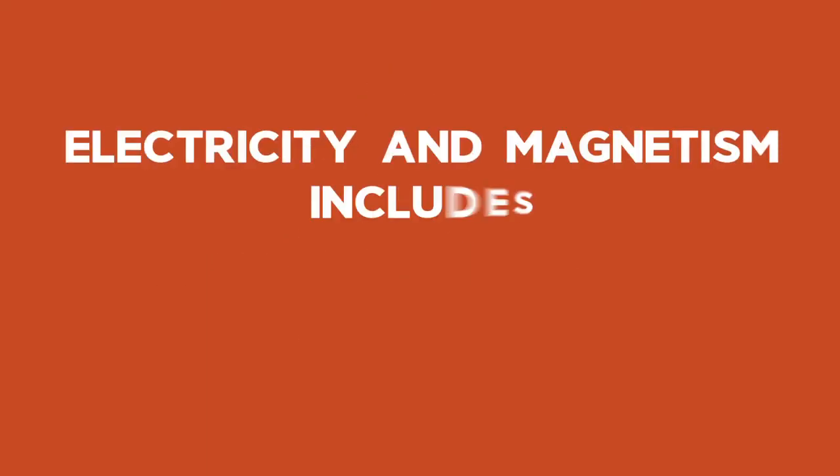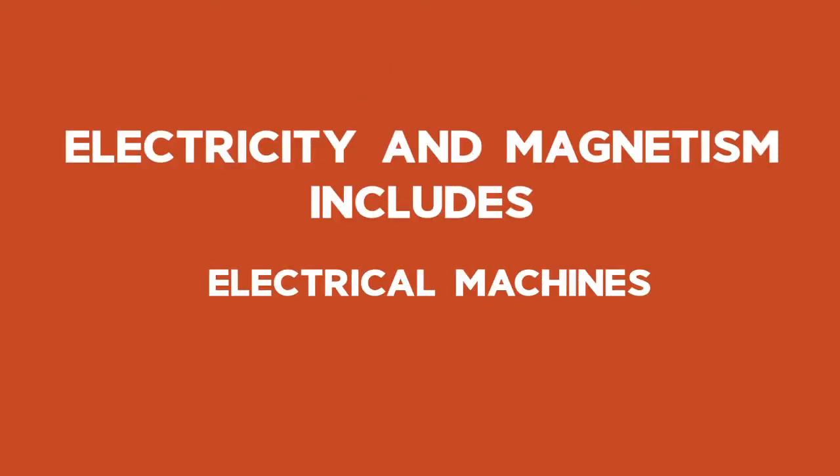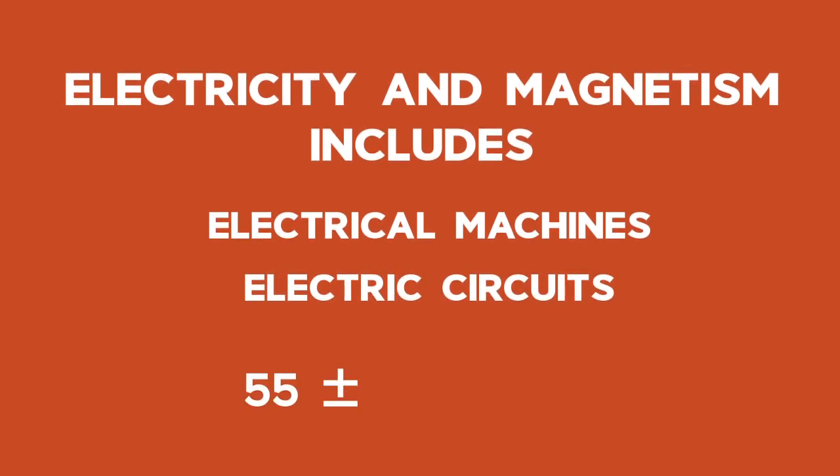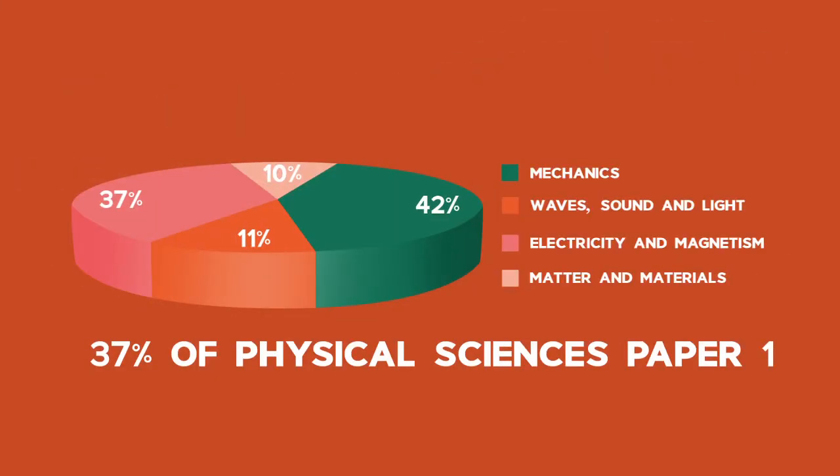For the CAP syllabus, electricity and magnetism includes electrical machines as well as electrical circuits, and is 55 plus or minus 5 marks in the final exam, which is 37% of Physical Sciences Paper 1.